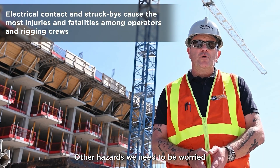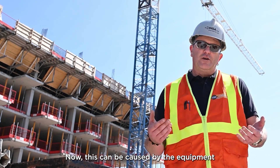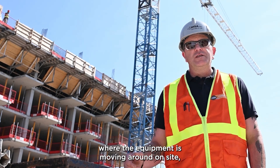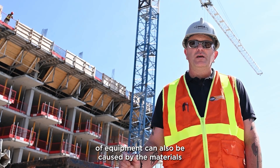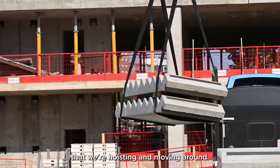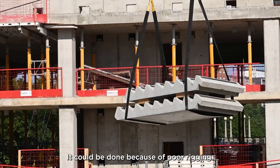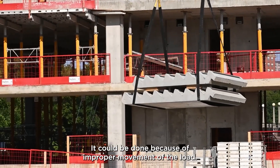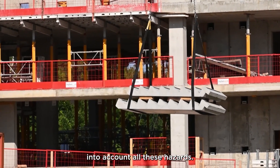Other hazards we need to be worried about are struck-by hazards. This can be caused by the equipment moving around on site or the counterweight at the back of the piece of equipment. It can also be caused by the materials that we're hoisting and moving around, because of poor rigging, or because of improper movement of the load. So it's really important that we take into account all these hazards.